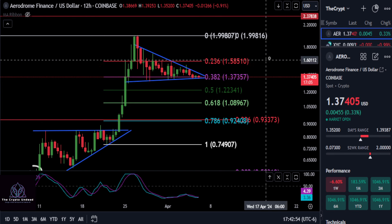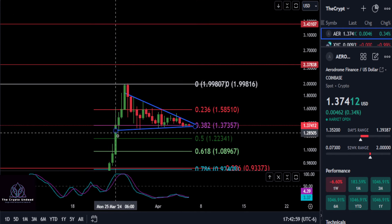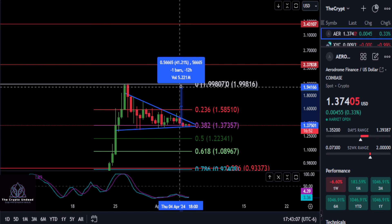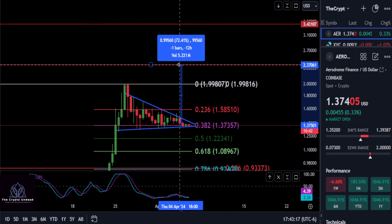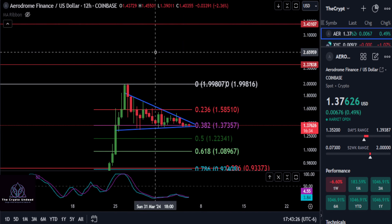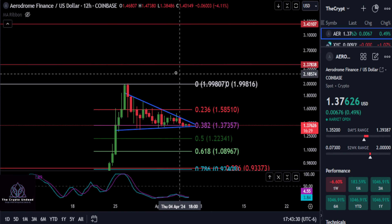Before Aerodrome decides to pump to a new high again. We have a couple of potential targets based on Fibonacci levels. From the $1.37 support, we need to break out to the upside and get over $1.58 for a 15% move, then break back over the high at $1.99. The potential next target would be $2.37 for about a 73% move, and then $3.43 for a 149% move up.